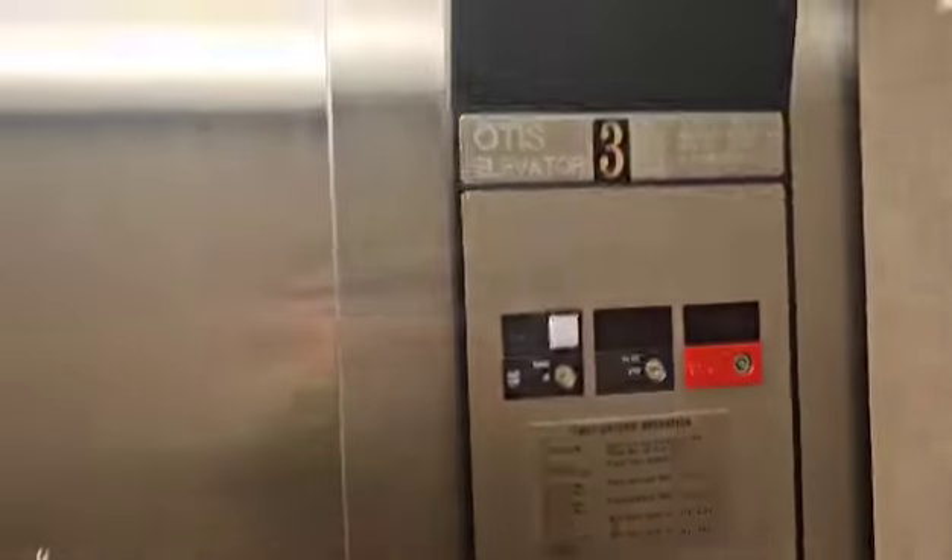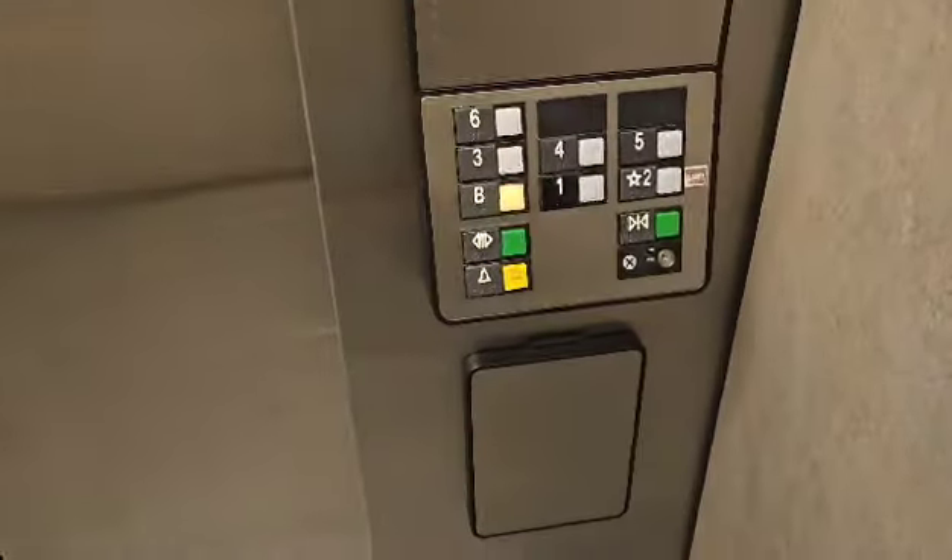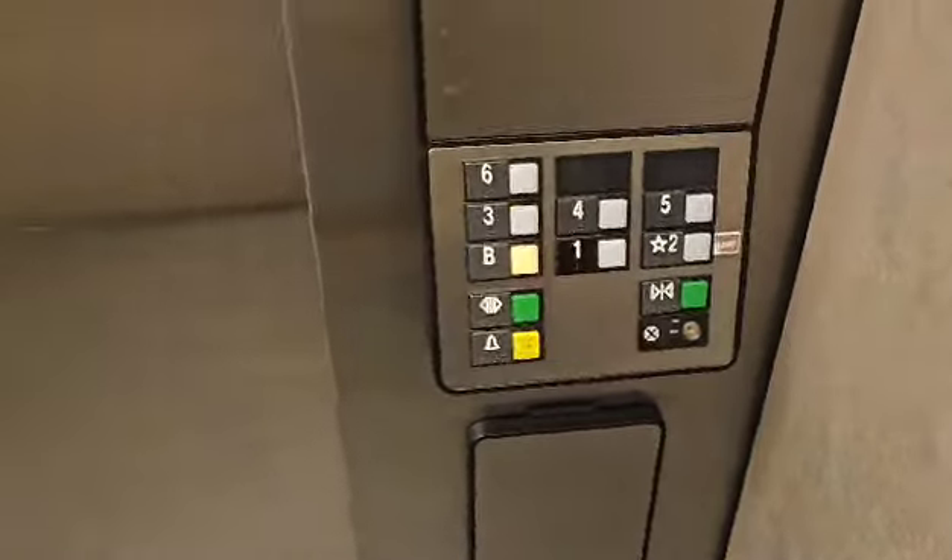This is the elevator at the HSHS St. John's Hospital in the other building in Springfield. Look at my mirror. Here's your Series 1 buttons.